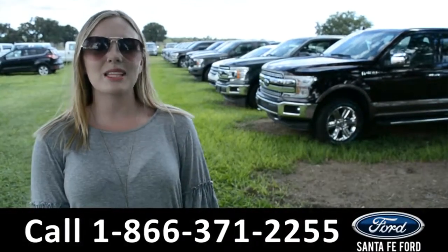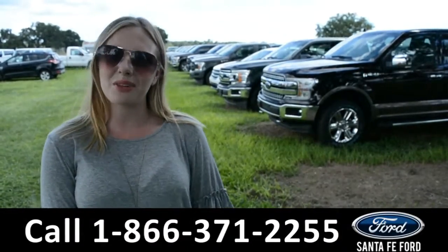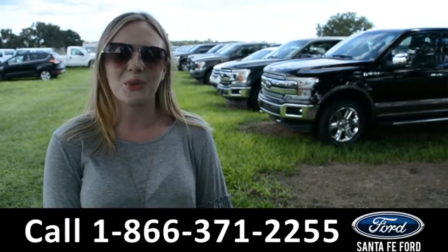For more information on this vehicle, please visit us online at SantaFeFord.com or give us a call at the number down below. This is Kelsey. Thanks for watching.